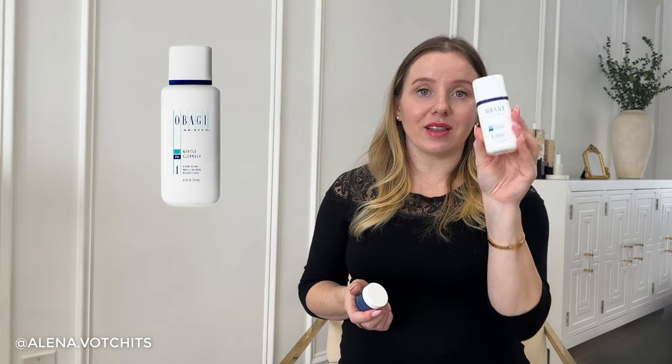Next up are a couple of samples: the Obagi gentle cleanser, which I used up and kept for travel, and the Laneige Waterbank Moisture Cream — I didn't hate it but didn't love it, so I won't be repurchasing. Then there are the Peter Thomas Roth 24 Karat Gold Luxury Eye Patches — definitely luxury, costing around $75. I will not be repurchasing them because for $75 you'd expect literal magic under your eyes, but they didn't do that much. They're a nice treat-yourself item, but I'll go with more affordable eye patches next time.